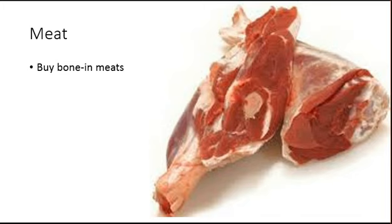So back to getting meat for a good cost. The first tip is to buy bone-in meat — shanks, soup bones, shoulder roast. Anything with the bone in it tends to be cheaper than boneless cuts like steaks and chicken breasts.